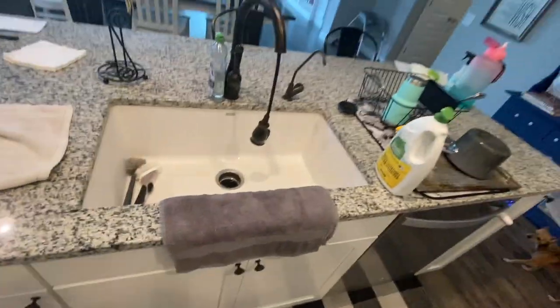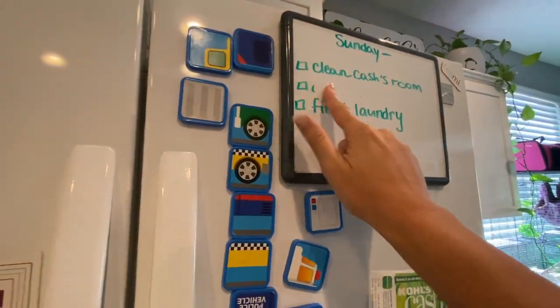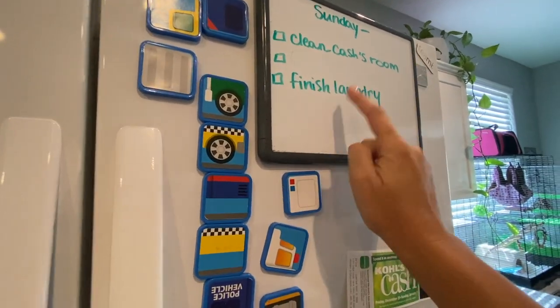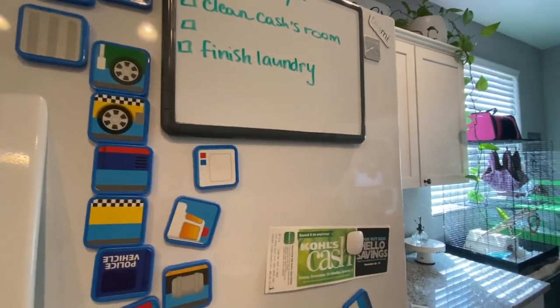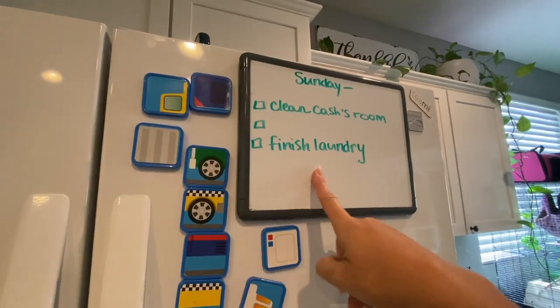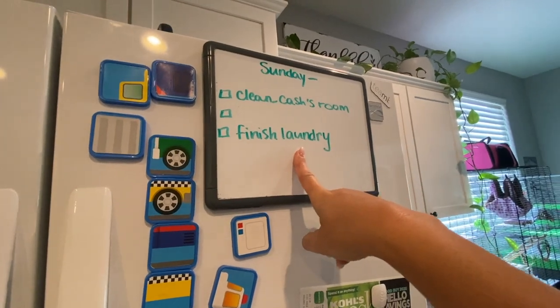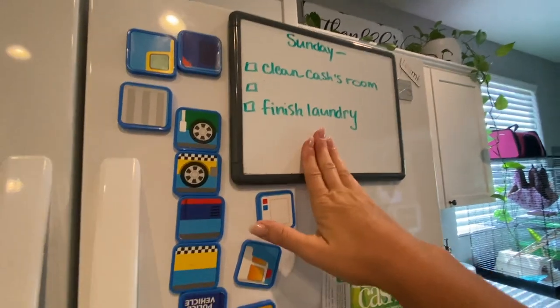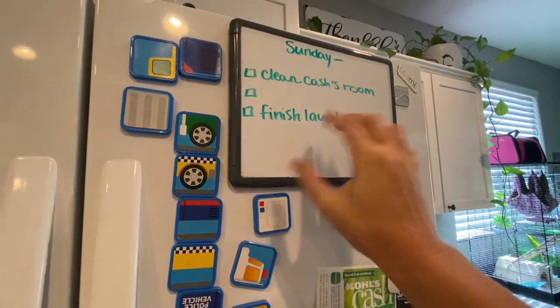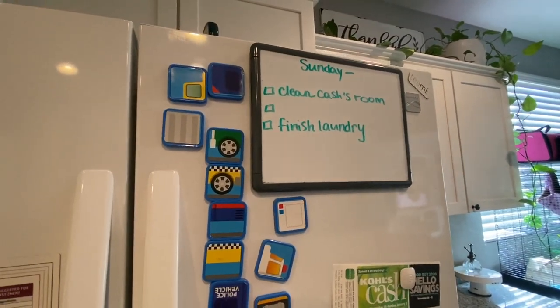Dishes are done, so I'm gonna check that off. Now I need to finish washing laundry — and this does not mean putting laundry away, this means washing it. I put laundry away while I watch The Bachelorette on Mondays, so I need to finish washing it today so that tomorrow I can put it all away.